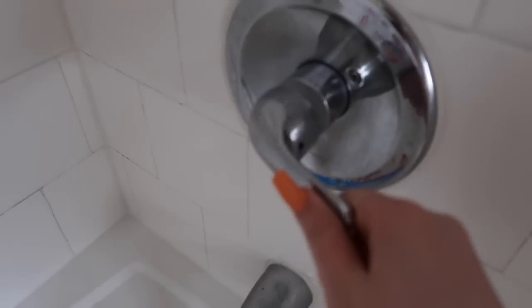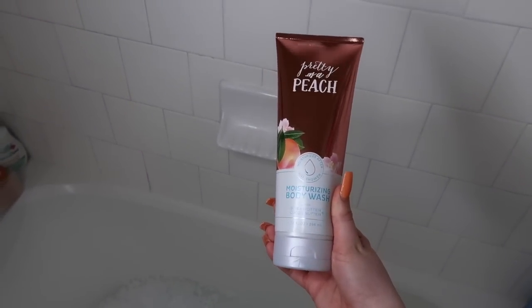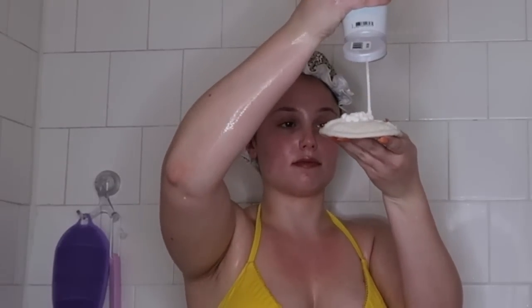I'm doing some foot care in the bath — I'm using a little foot file and a pumice stone to treat my feet since I hadn't gotten a pedicure in a few weeks. After that I drained the bath, turned on the shower, and went in with my Pretty as a Peach moisturizing body wash from Bath & Body Works for my second wash, using Unoya Glow's exfoliating loofah pad again. The lather was incredible and my whole bathroom literally smelled like peaches.